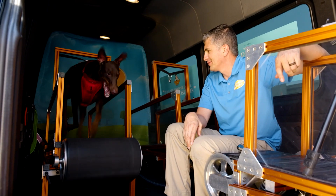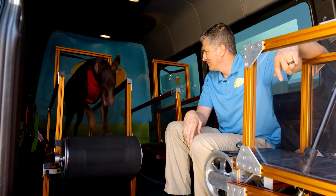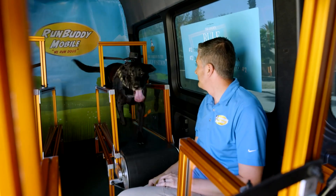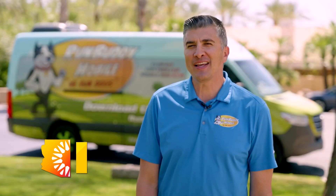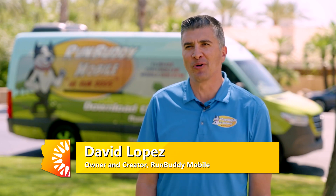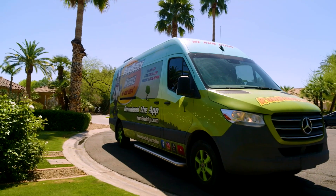It almost triggers them into work mode. Even though it's not the job they were bred to do, it's still a job to them, and we see the effects across all breeds. No matter what they were bred to do, they just really enjoy having a job. My name is David Lopez, and I am the owner and creator of the world's first mobile dog gym, Run Buddy Mobile.